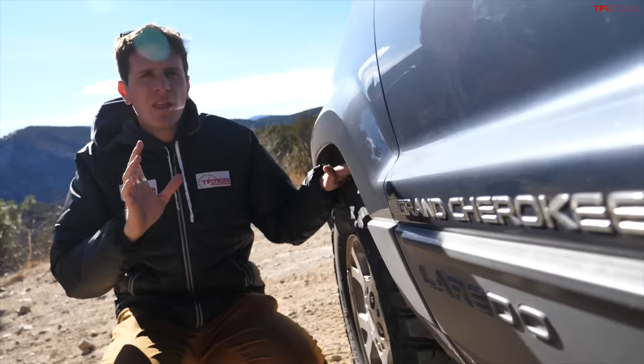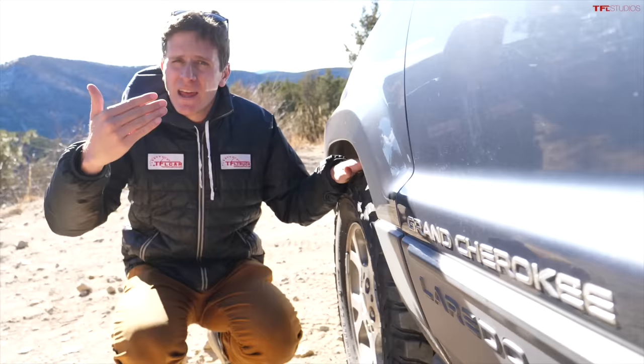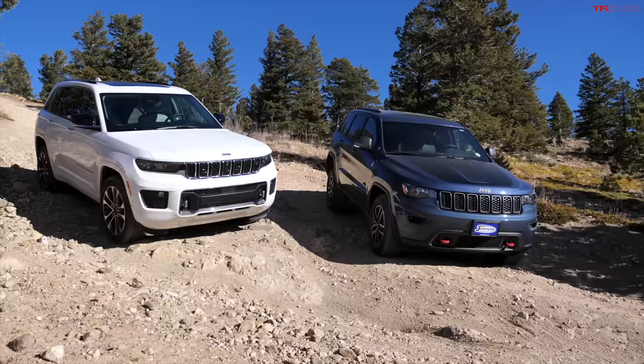This Grand Cherokee is called a WJ. It's actually a second generation Grand Cherokee. The first one, the ZJ, was sold in the 1990s. This one started production in the late 90s and went through 2004. We're missing a model called the WK1 — that was the Daimler era of Jeep. And then the newest ones are the WK2 and the WL.